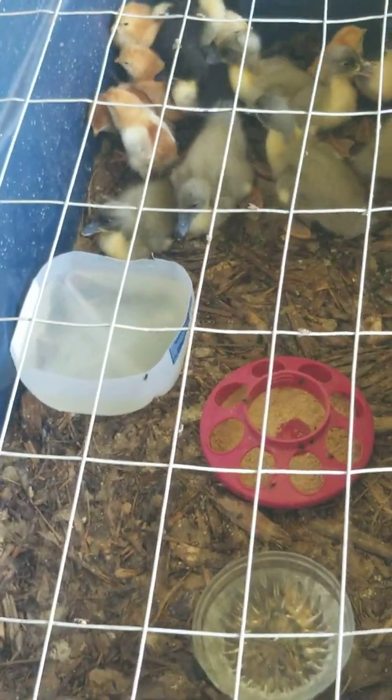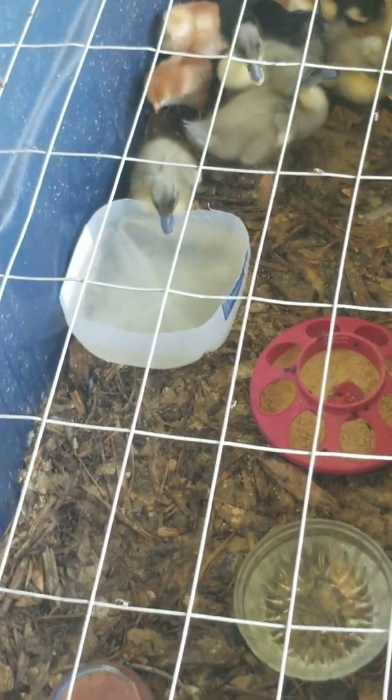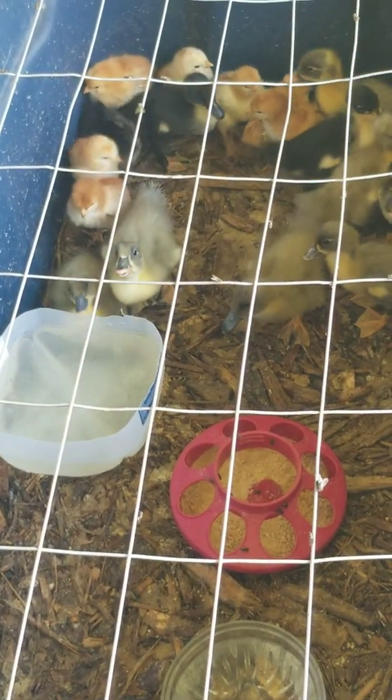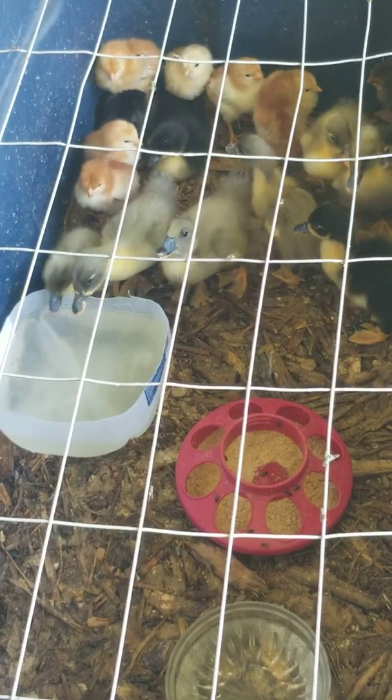They keep running out of water, so I cut up a milk jug and placed it in there, and it looks like they are loving it. I just wanted to do a quick video and share this with you guys.